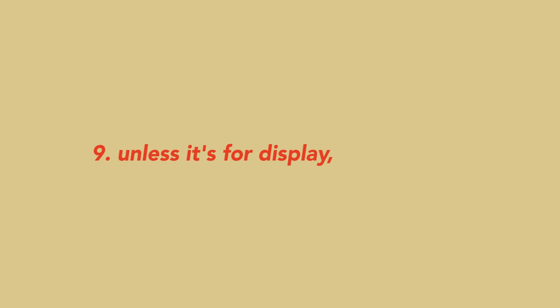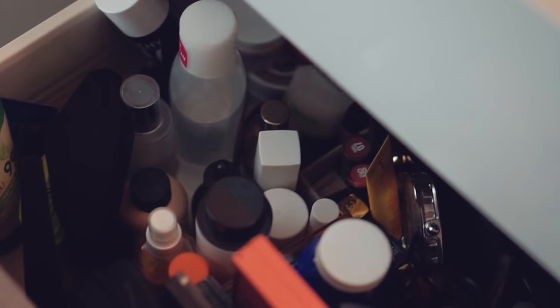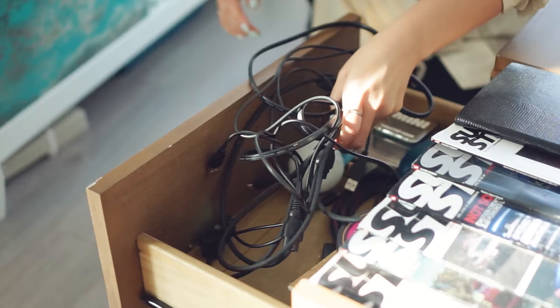For the entire home, I follow this rule: unless it's for display, you put it away. If you see my washroom countertops — I have a randomly big countertop in my washroom — a lot of people keep their makeup in clear cases on the countertop, but I actually keep all of my makeup in the drawers. So you use your decor pieces to make your statement instead of your clutter.